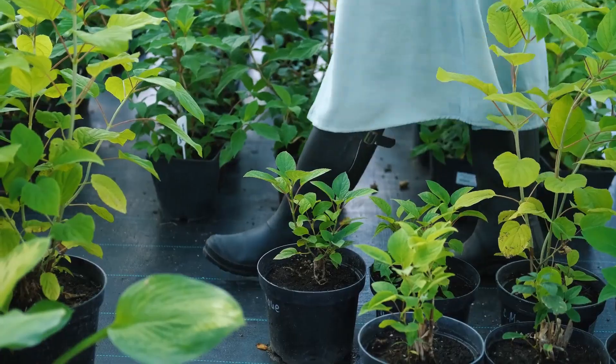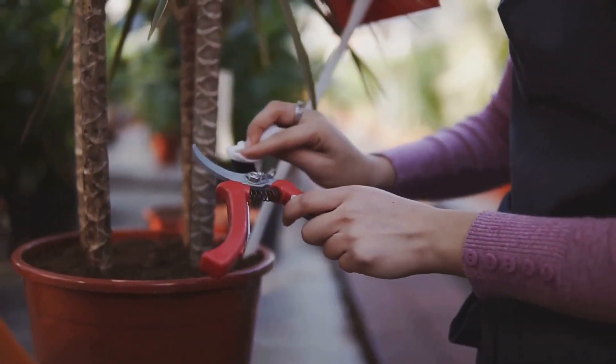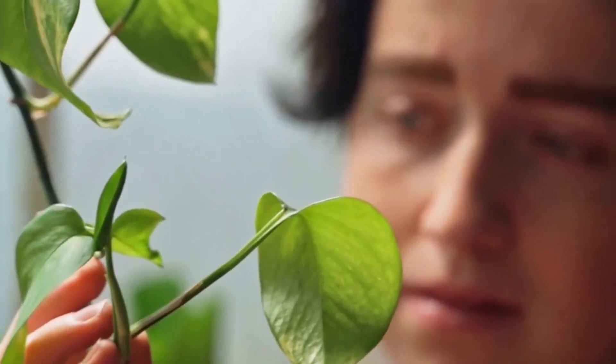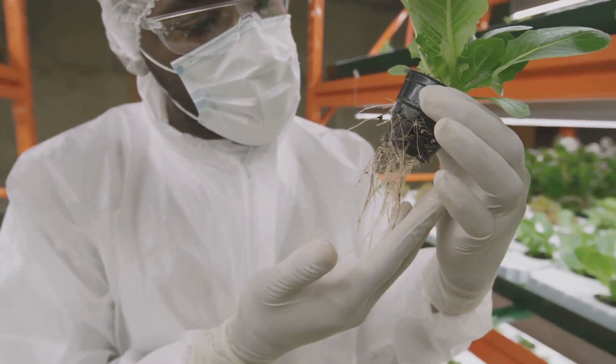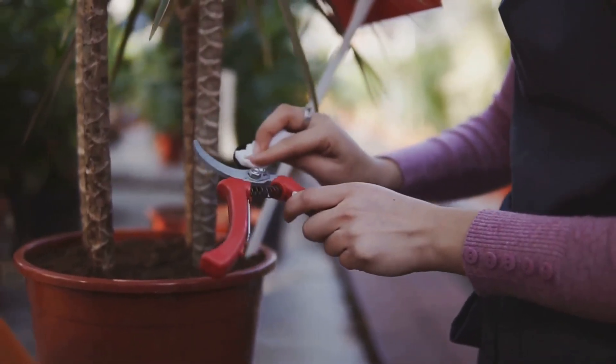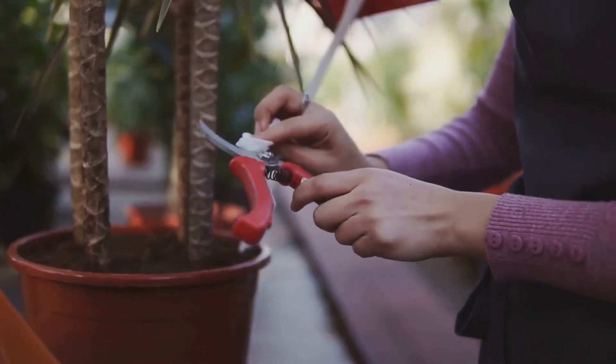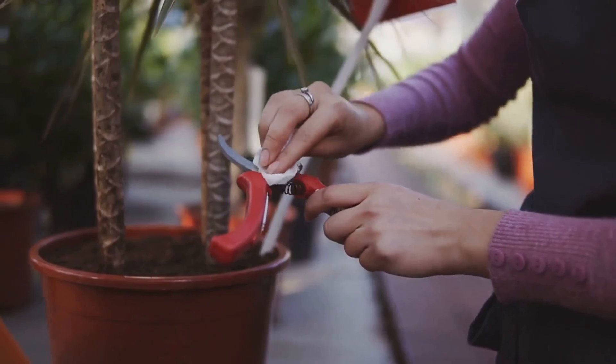Ready to get your hands dirty? Hydroponic pruning is easy. First, always use clean, sharp tools to prevent infections. Next, identify the parts to remove — these include dead leaves, yellowing stems, or any growth below the nutrient solution line. Cut at a 45-degree angle to encourage faster healing. Remember: less is more. Start small and gradually remove more as the plant grows.